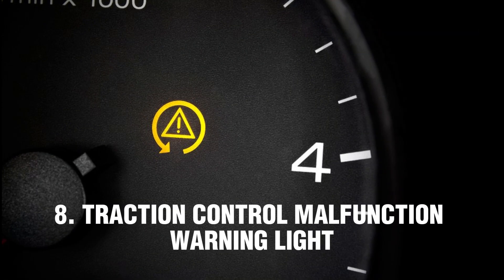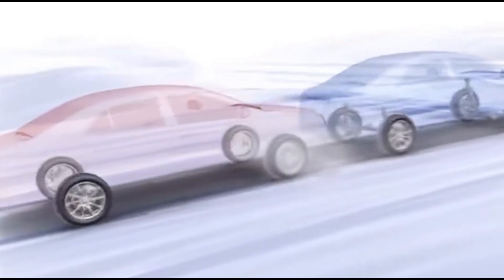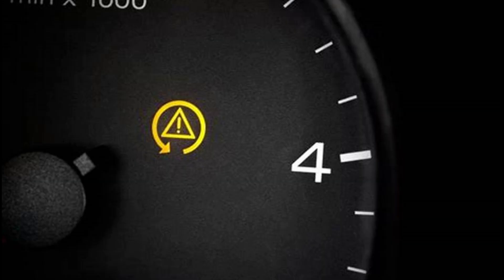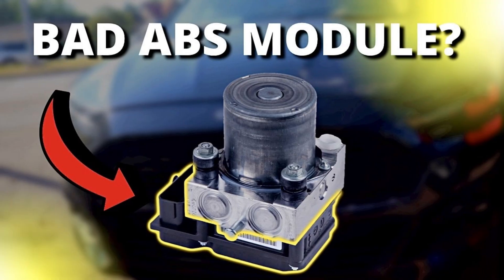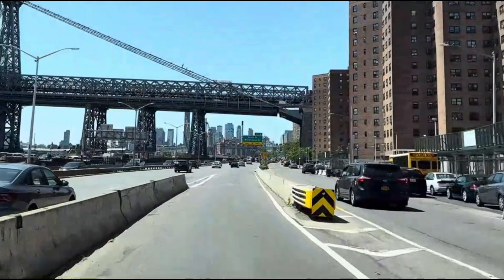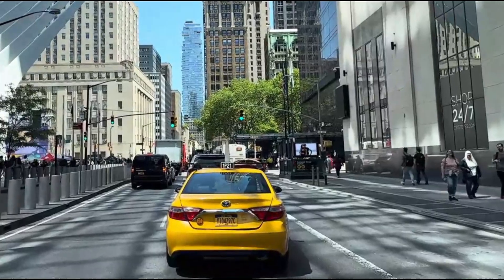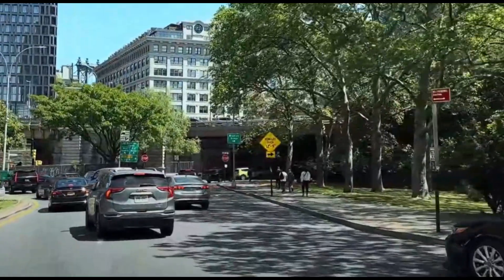Number 8: Traction Control Malfunction Warning Light. The traction control malfunction light illuminates when there is an issue with the traction control system, which helps to keep the vehicle in control if one or more wheels lose traction while driving. The light may come on due to various reasons, including a defective ABS system, wheel speed sensors, or reductor ring. While this won't affect your everyday driving, you should get it checked soon to make sure your vehicle will operate safely in inclement conditions.